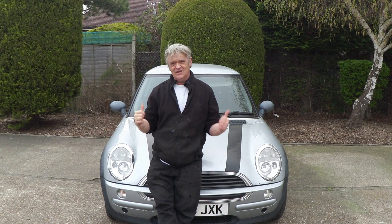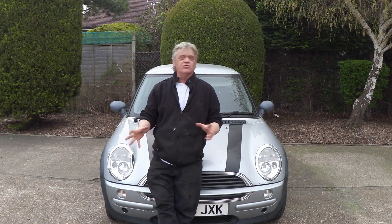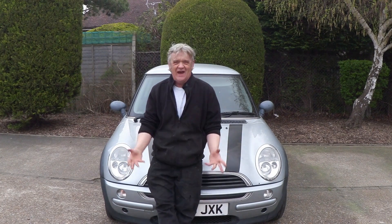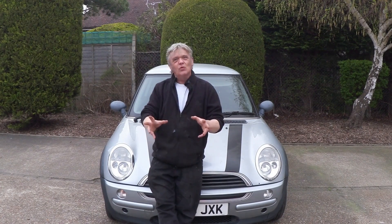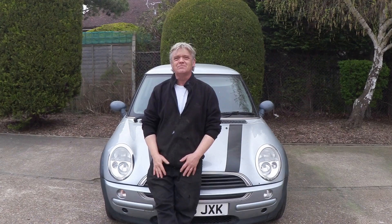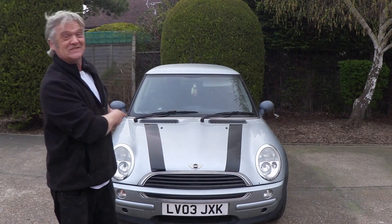Hi, so sitting right here used to be a Nissan Micra. We pulled bits off it to do various experiments and if you remember, Luke made our office chairs out of it. So it was scrap, but we know a guy who knows a guy — we had a word and we swapped that Nissan Micra, £100, and we got this.